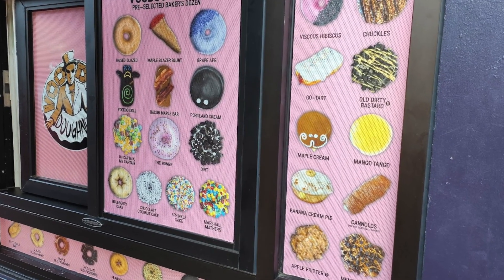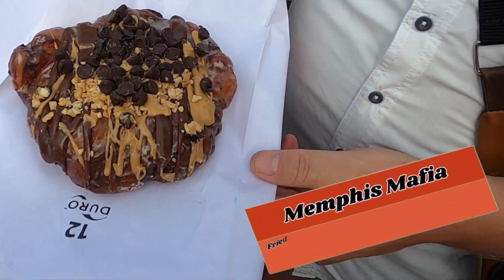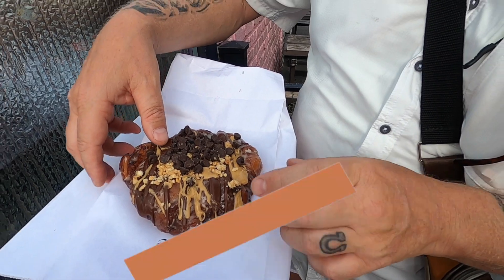The cool thing about this place is they have tons of different designer donuts. Check this one out — this one is called the Memphis Mafia. It looks like it's got chocolate, little chocolate chips, peanut butter, and all kinds of good stuff. Let's break it open. This is so messy, and the bad thing is we didn't grab any napkins. Voodoo Donuts is a donut shop that just throws a whole bunch of stuff on top of their donuts and gives it a name — but the stuff they put on there... mmm.